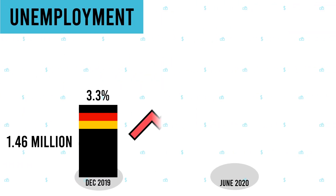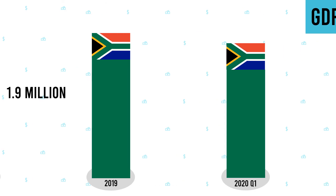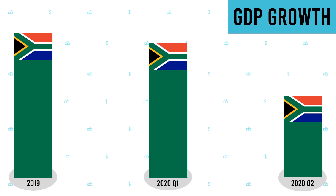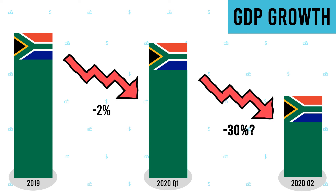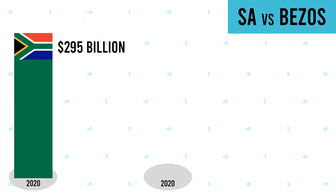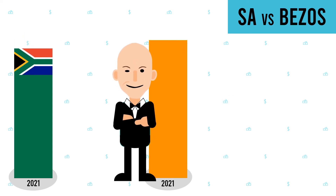Germany's unemployment rate went up from 3.3% in December 2019 to 4.2% in June. South Africa, the second largest economy in Africa, saw a decrease of 2% in the first quarter, and it is estimated that it contracted more than 30% in the second quarter. And if the GDP of South Africa continues to shrink, Jeff Bezos' fortune of $190 billion and growing might be more than the GDP of South Africa in 2021.